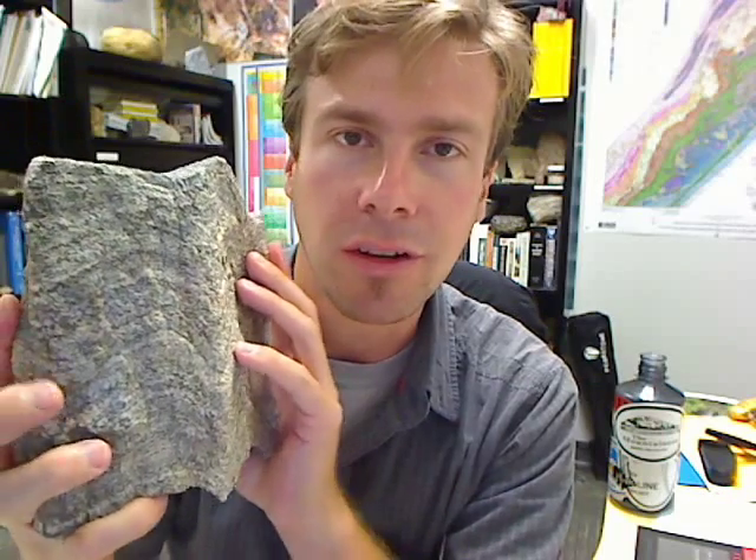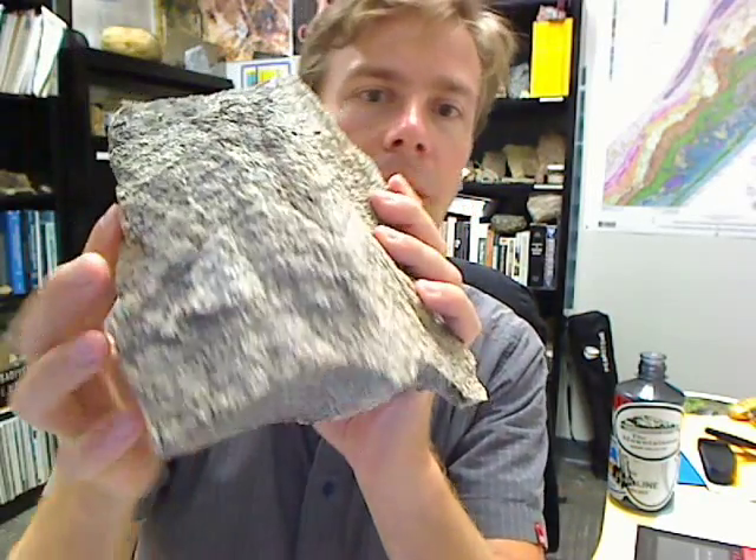The other interesting thing about this sample, and the reason I collected it, is you can not only see the folds from the side here, but you also get this three-dimensional expression of the folds, especially on the top surface. It's pretty spectacular — a little bit less so on the bottom surface, but definitely still some 3D expression of the fold.